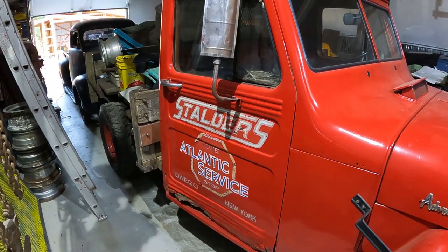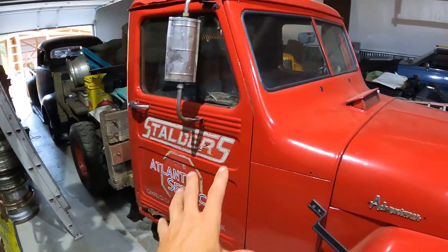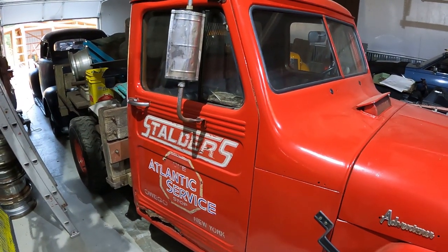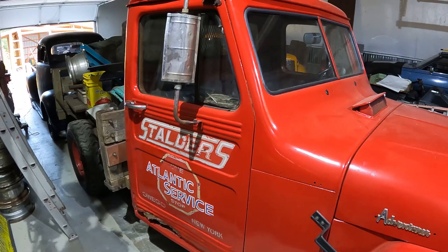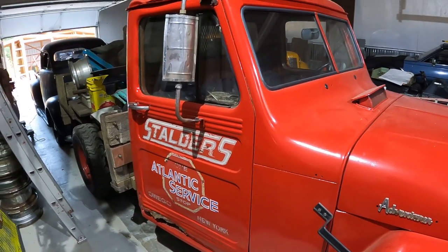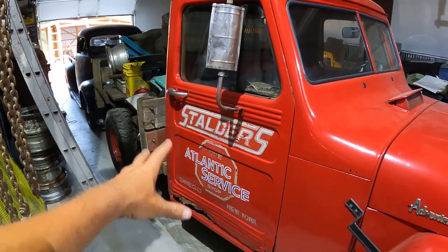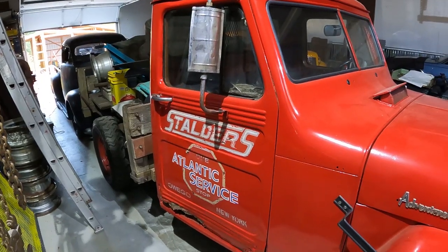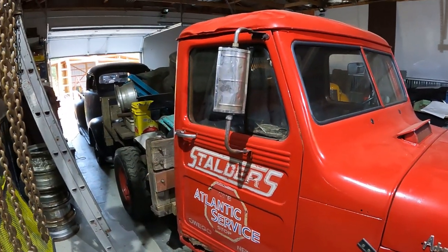Here's the door logo — I want to get this reproduced. Stalder's Atlantic Service in Owego, New York. This is the original service truck from the gas station. If you're familiar with the area, it's the Sunoco station on Route 38 heading out of town. This is the truck that they bought new, and that was their original logo paint on the side. So I can get this touched up and then replicated back on the other door originally.